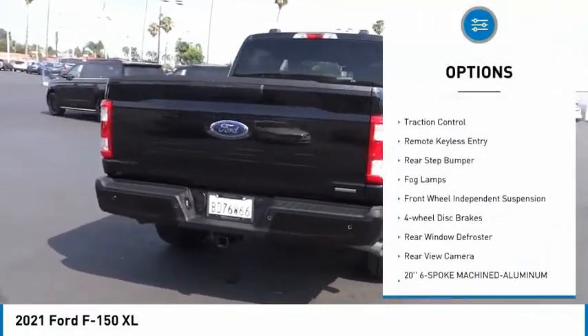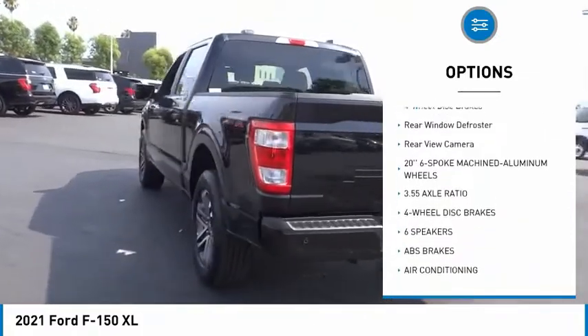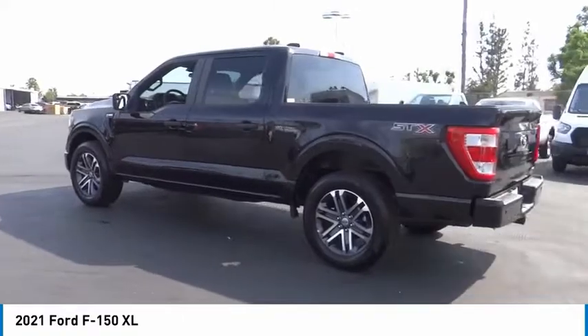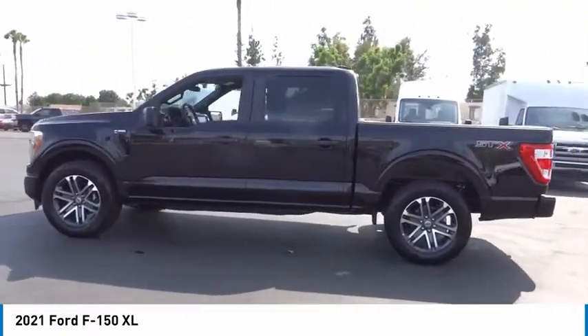Electronic stability control, brake assist, traction control, remote keyless entry, rear step bumper, fog lamps, front wheel independent suspension, four-wheel disc brakes, rear window defroster, rear view camera.